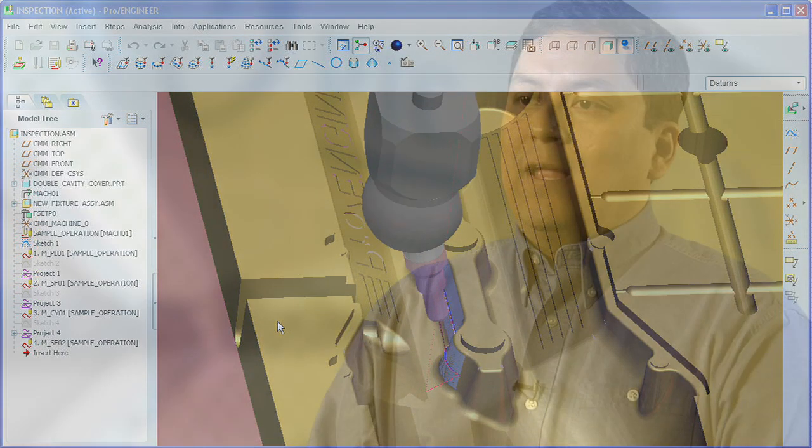With ProEngineer Computer Aided Verification, the CMM machine is used as a full-time production tool, delivering a straightforward, economical answer to quality checking requirements.